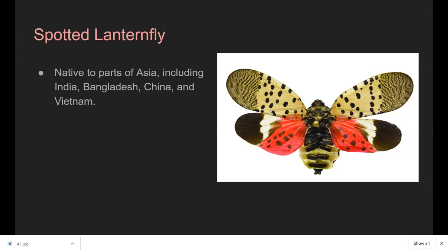It's a pretty large insect — about three quarters of an inch long — and this is what it looks like when it unfurls its wings. It was first sighted in Pennsylvania in Berks County in 2014, but they think it was actually introduced to the state around 2012 via shipping containers from China. Pennsylvania was the first state infested with this invasive insect — we are ground zero for spotted lanternfly.